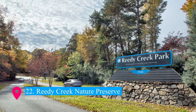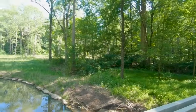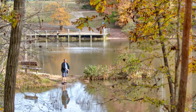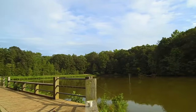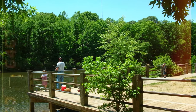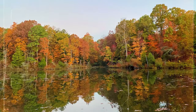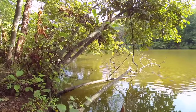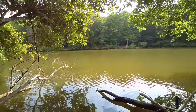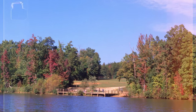Securing the 22nd spot is Reedy Creek Nature Preserve, an oasis of tranquility and natural beauty in Charlotte. This 737-acre preserve offers a diverse landscape of forests, fields, and lakes. It's a haven for wildlife enthusiasts and outdoor adventurers, featuring over 10 miles of hiking trails, fishing spots, and educational exhibits at the Nature Center. The preserve's diverse ecosystems, from serene creeks to vibrant wetlands, make it an ideal destination for those seeking a peaceful escape into nature.